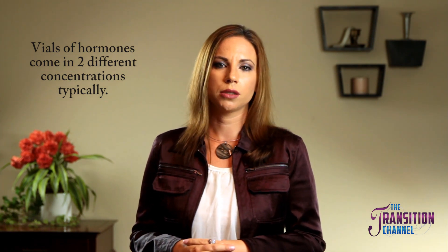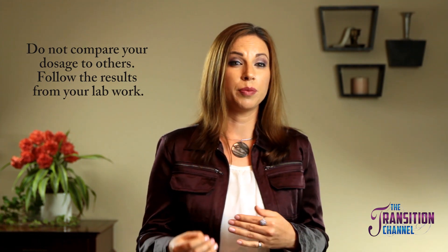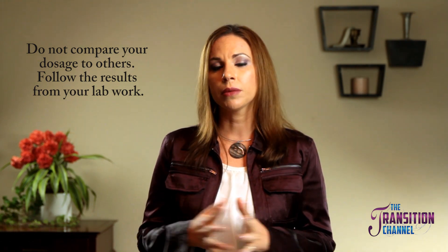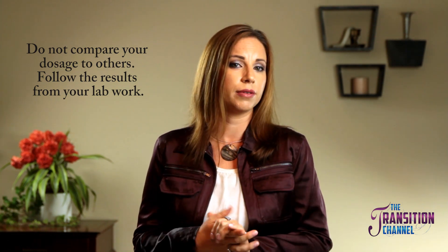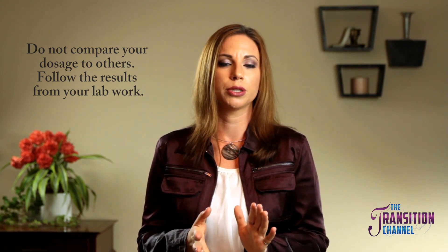Vials of hormones come in two different concentrations typically. For example, 100 milligrams of testosterone per milliliter or 200 milligrams of testosterone per milliliter — the same applies to estrogen. This means that the vial with 200 milligrams per milliliter has twice as much hormone in it as the vial with 100 milligrams per milliliter. Before you question the amount someone else is injecting compared to what you are injecting, make sure you know what concentration they have, and keep in mind there might be other factors at play. It's best not to compare yourself to others — rather, just follow what your lab work says.